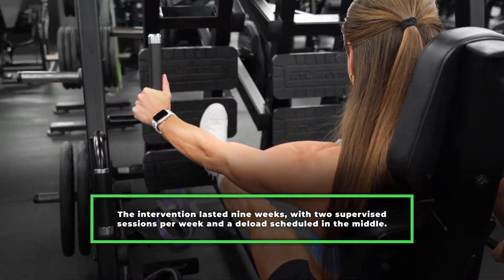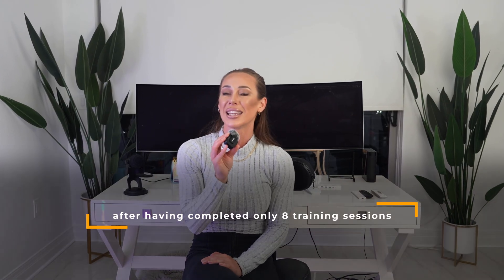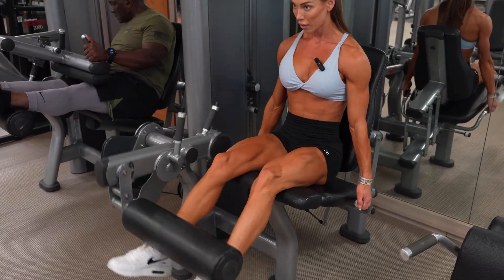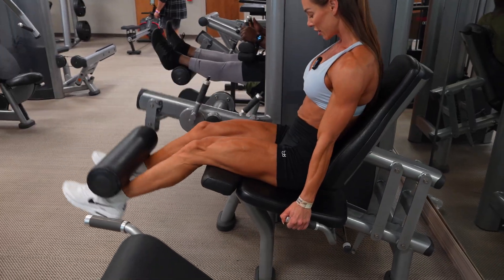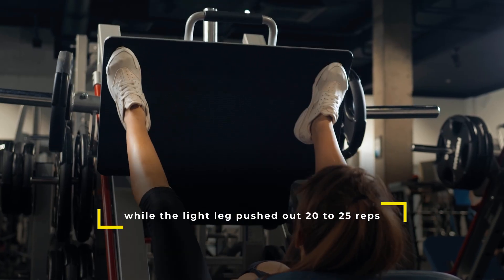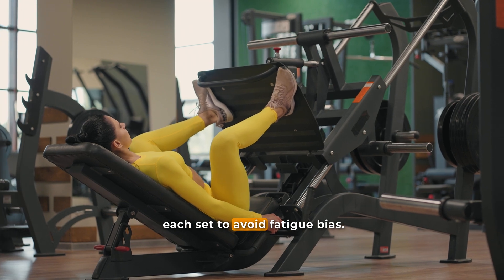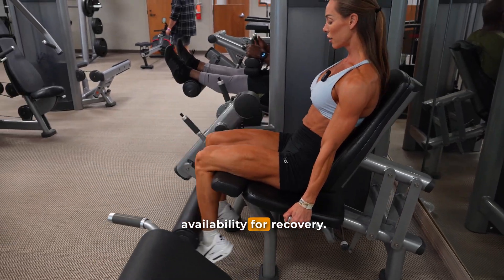The intervention lasted just nine weeks with two supervised sessions per week and a deload scheduled in the middle. Across 17 total sessions, participants performed two main exercises: the leg press and the leg extension. Each leg completed three sets per exercise with two minutes of rest between sets. The heavy leg worked in a three to five rep range while the light leg pushed out 20 to 25 reps. All sets were taken to failure and the working leg alternated each set to avoid fatigue bias. After every session, participants consumed a standard whey protein shake.